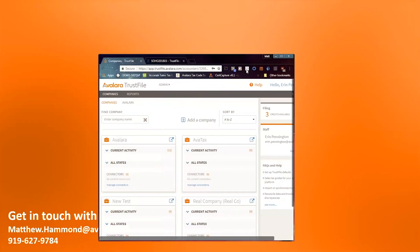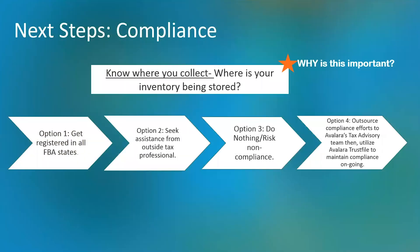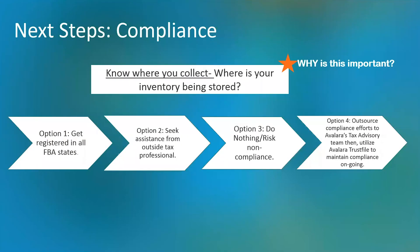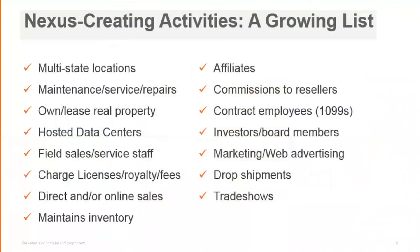TrustFile is a filing solution — you can generate inventory reports, get signature-ready returns, and file directly through the software. We don't charge for transactions. To be very clear: the word 'estimate' and 'estimated tax' don't ever belong in the same sentence — if somebody's telling you they're estimating the tax, I'd strongly encourage you to think otherwise. These are the reasons why you may need to get registered to collect and remit tax outside of your home state.